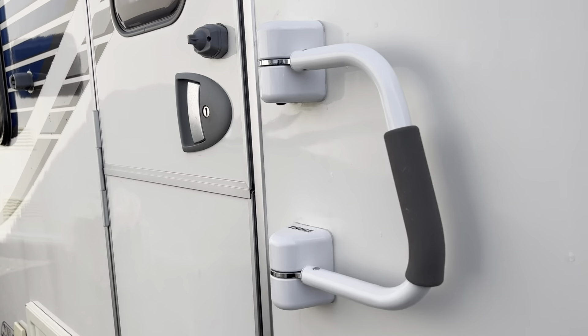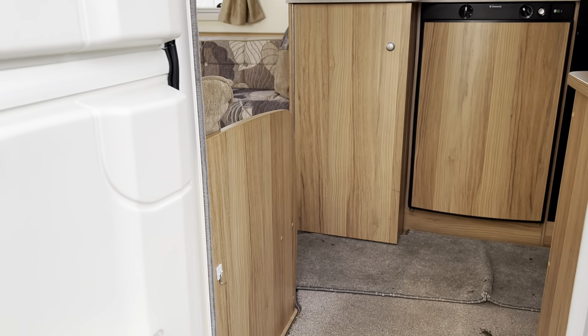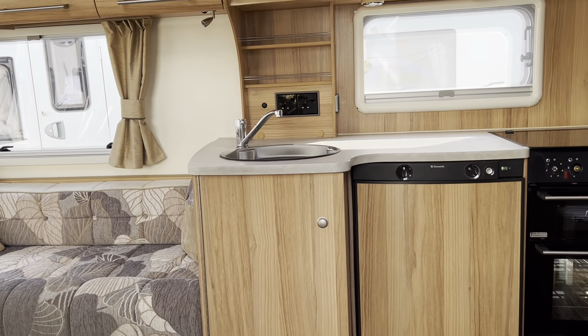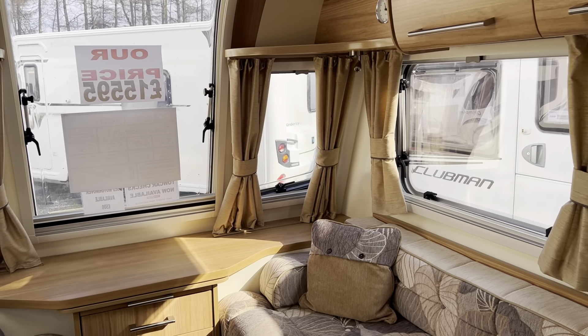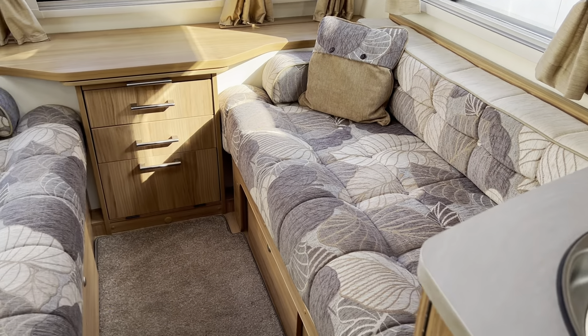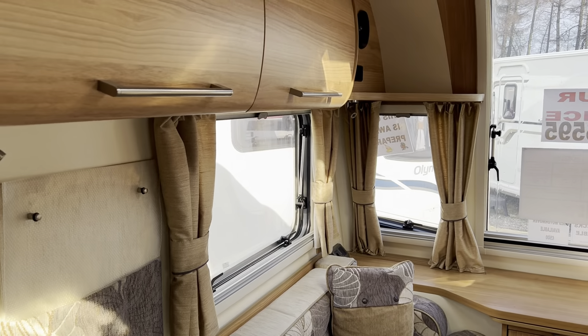Let's take a look inside. So the front section here can be used as two singles or does make into a large double.